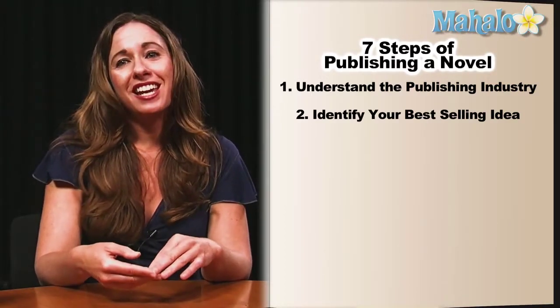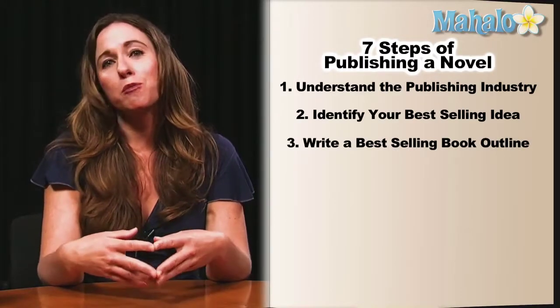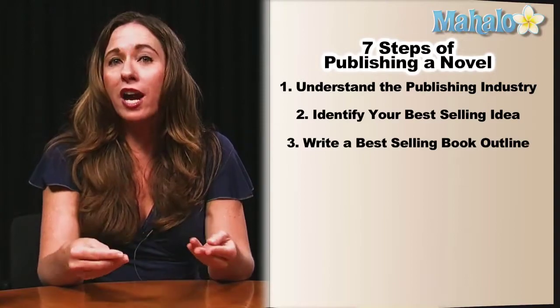Step three is write a best-selling book outline. This is so important because our time is precious, and you want to know what your book is before you actually go write it.